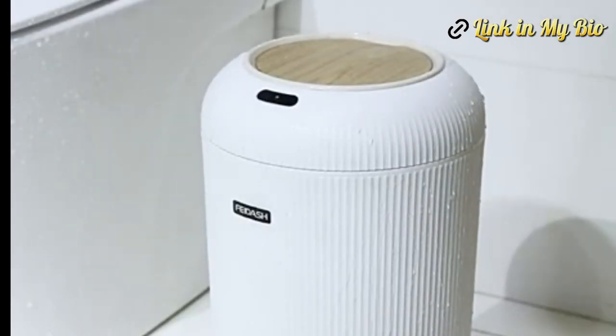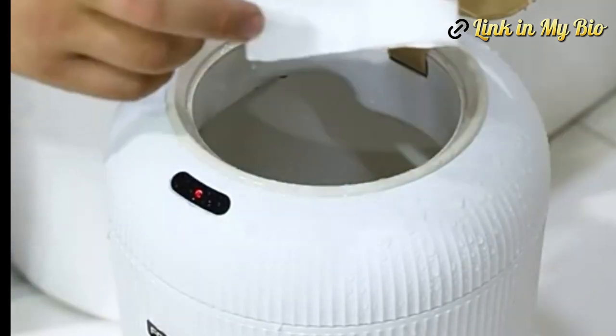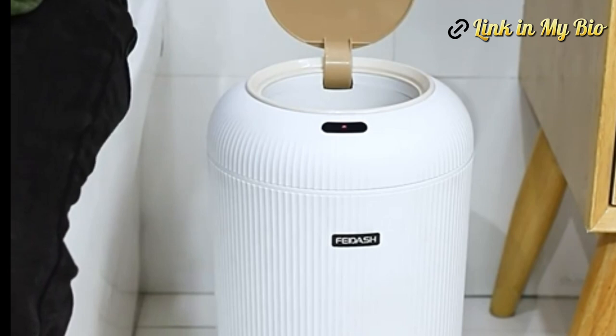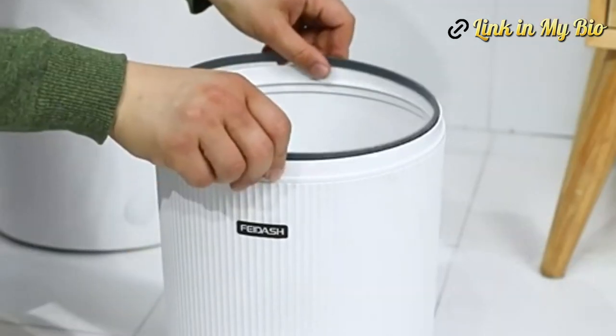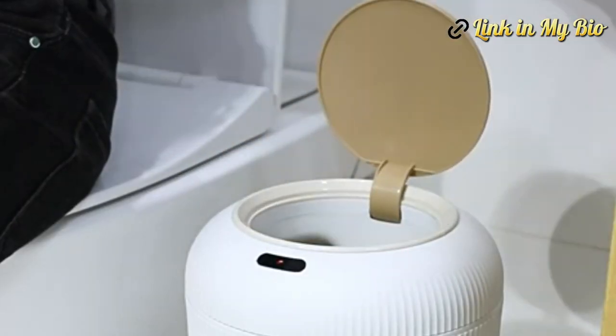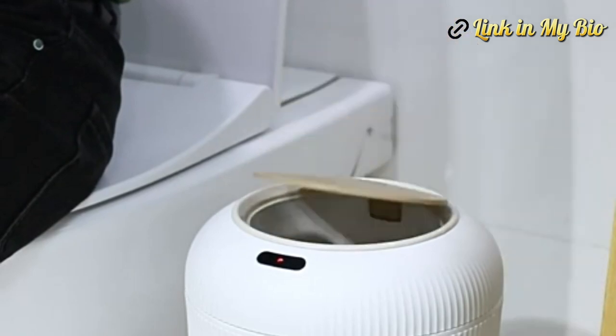As you envision your ideal bathroom sanctuary, consider this: can the integration of the automatic mouthwash dispenser, automatic foaming soap dispenser, and automatic trash can with lid be the catalyst for a more efficient, hygienic, and sophisticated daily routine? Are you ready to embrace the future? Let's get started.